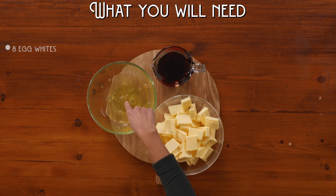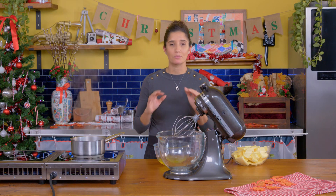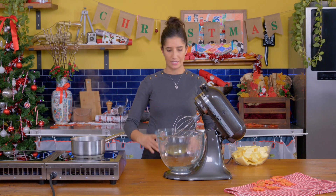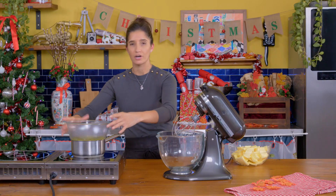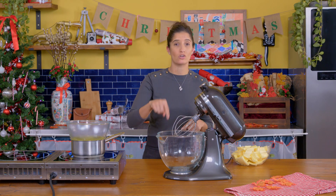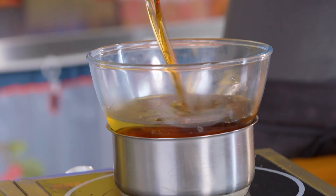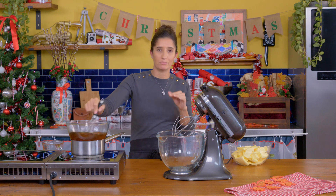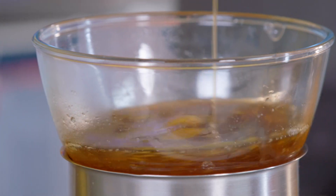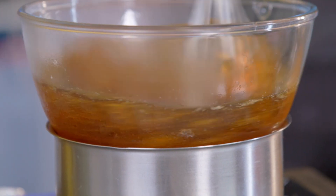For the maple icing, you'll need egg whites, maple syrup, and lots of butter. Time to make the maple icing. I'm going the Swiss meringue route — we're going to put egg whites over some simmering water in a pot. Make sure the bottom of your bowl is not touching the water. Then we're going to use lots of maple syrup and whisk this, cooking over the bain-marie, until it reaches 68 degrees Celsius. That's when we know it's cooked through and ready to go into the mixer.